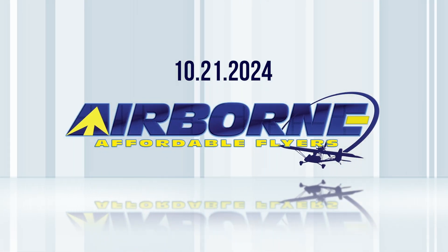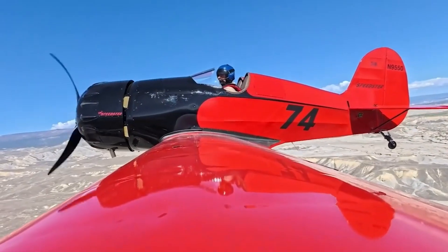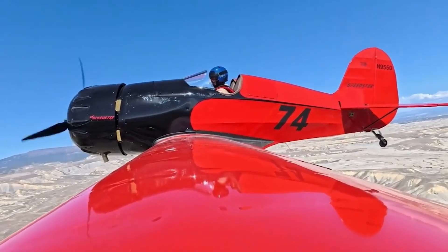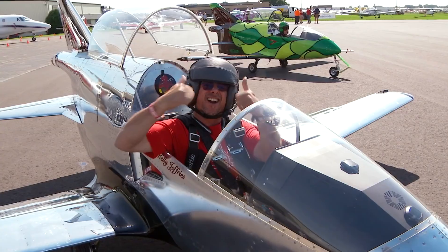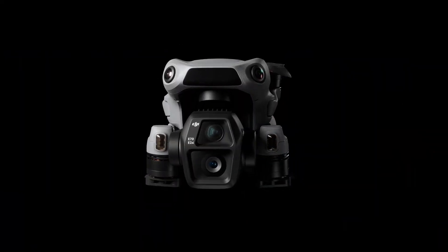Coming up on today's episode of Airborne Affordable Flyers: the Timber Tiger Speedster is flying, experimental category accidents are down in fiscal 2024, and DJI unveils the new Air 3S drone.